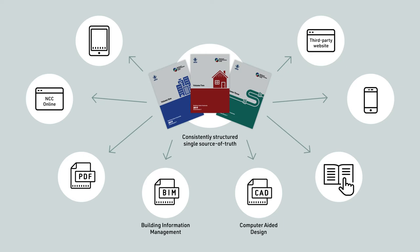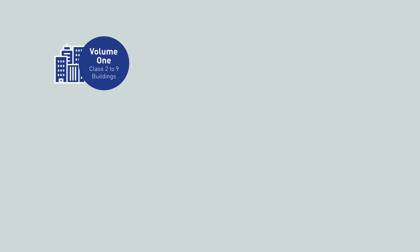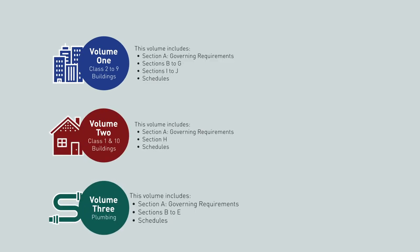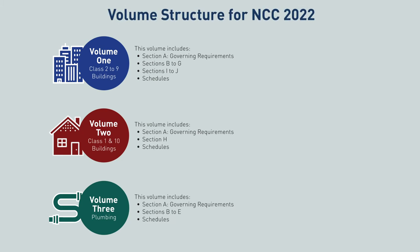To do this, the ABCB conducted research into the content and intent of the NCC, and has developed a new, consistent volume structure. So, what's changing?